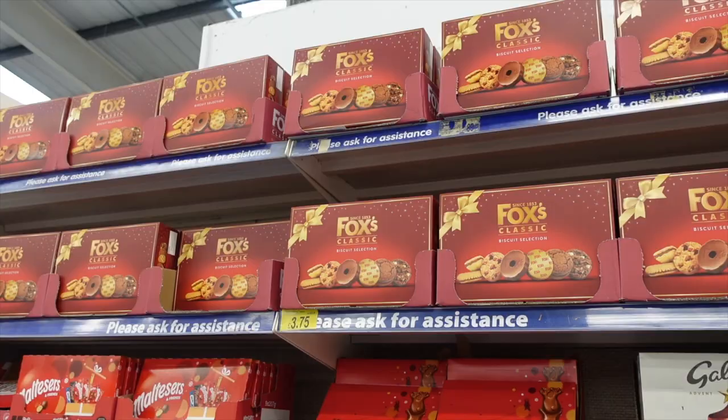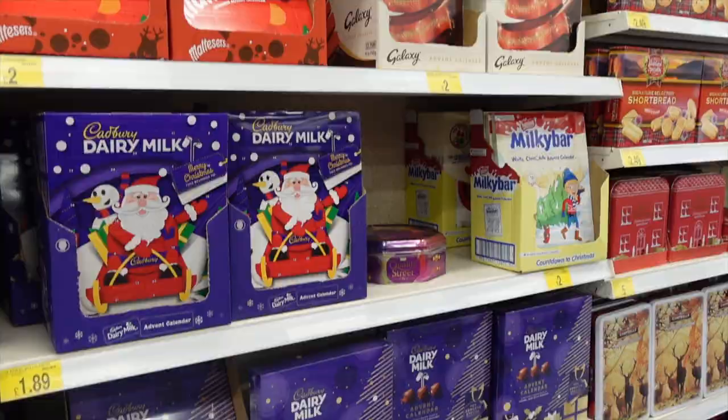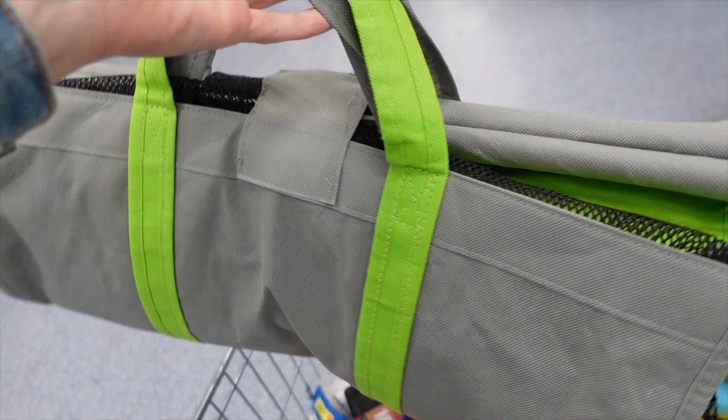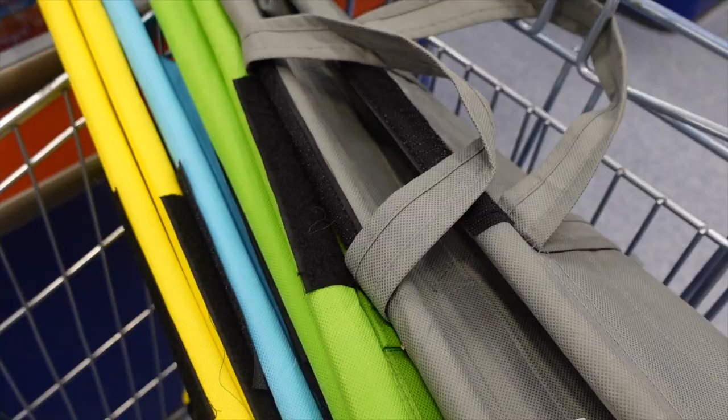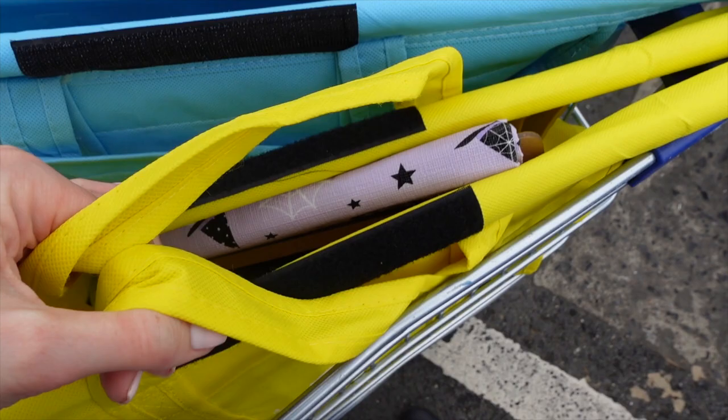They've even got advent calendars already in stock, and I'm just getting ready for Halloween. Okay, so let's get this lot paid for. I'm going to use my trolley bags to take everything home — they just roll out across the trolley. It makes it so easy to transport everything from the end to the car and the car to the house. If you haven't got some of these, I will link them below. I'm going to pay for this stuff now, get home and show what I've got in the haul.